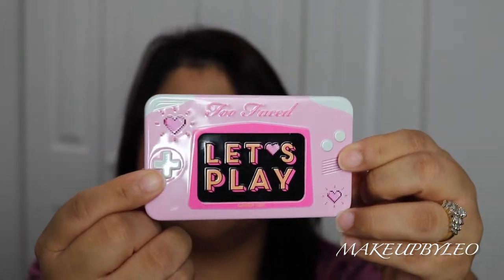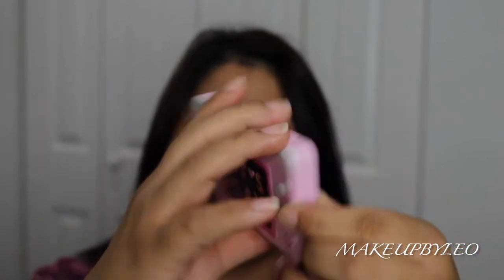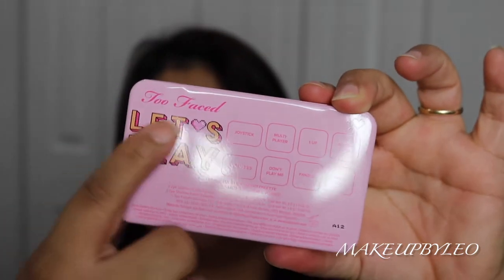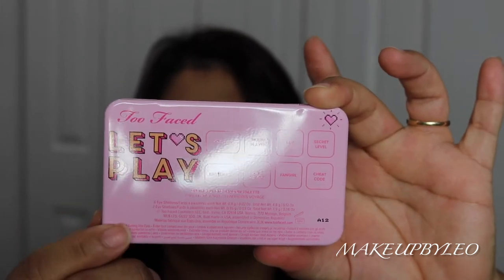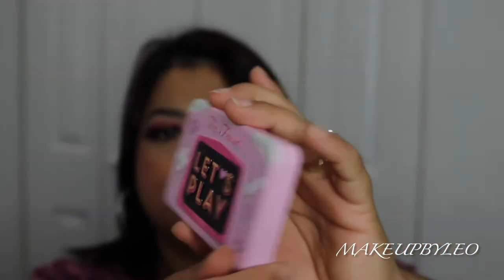Oh my gosh, it's so cute. And then on the back it has Too Faced Let's Play, and then it has all the shade names. I just think it's super, super cute.